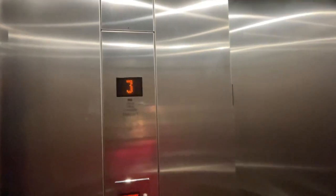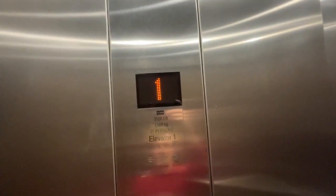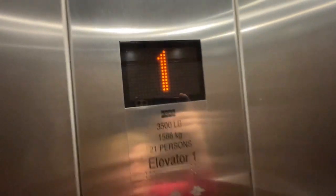If you guys liked the video, smash the like button and subscribe to my YouTube channel, Tennessee Elevators. Here at the Hilton Hotel in Green Hills. First floor. Here we are at level one and that's it.